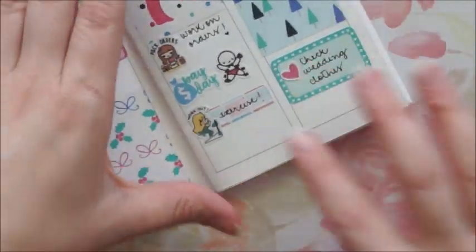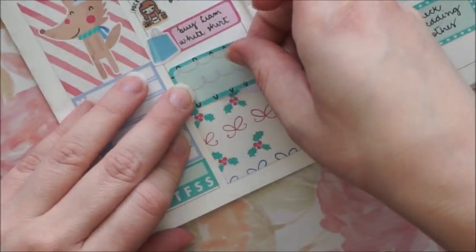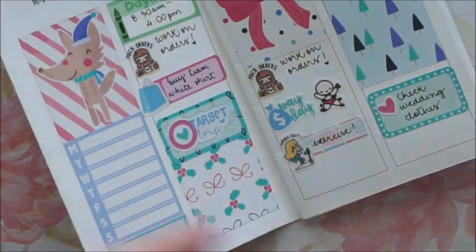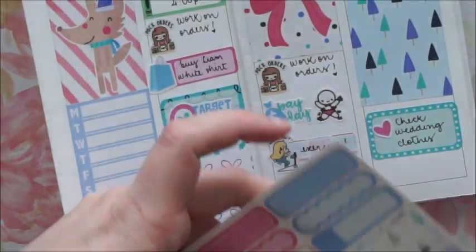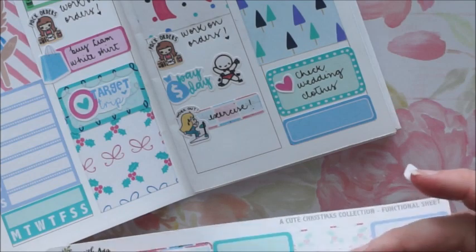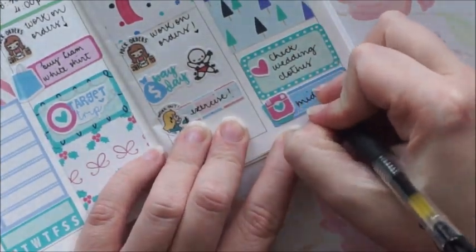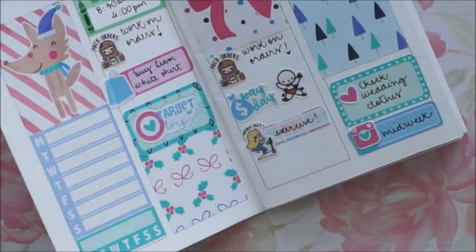I'm just gonna try them out, see if I need to iron them, just make sure everything is okay. On Monday I place a half box with a Target trip on top, and then back on Wednesday I place a quarter box with a teardrop and an Instagram camera to indicate that I have to post my midweek picture.